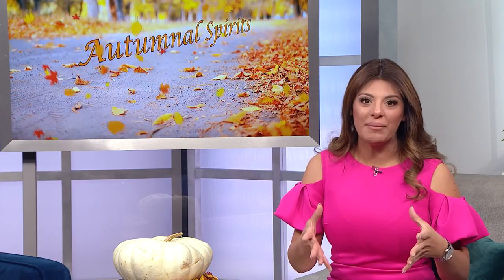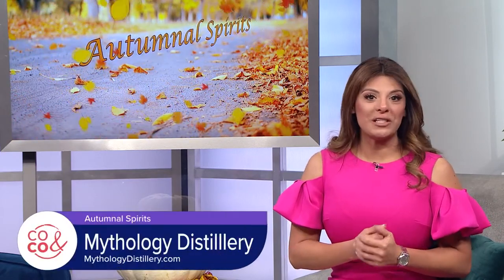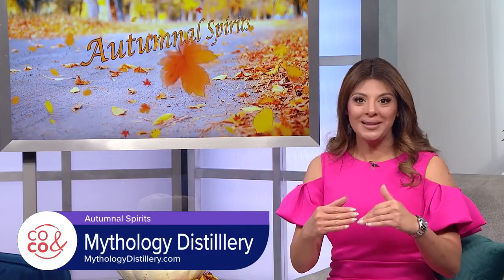Our third and final stop on the Autumnal Spirits train: Mythology Distillery. This small but mighty team brought us into their warehouse to show us behind the scenes from barrel to bottle.